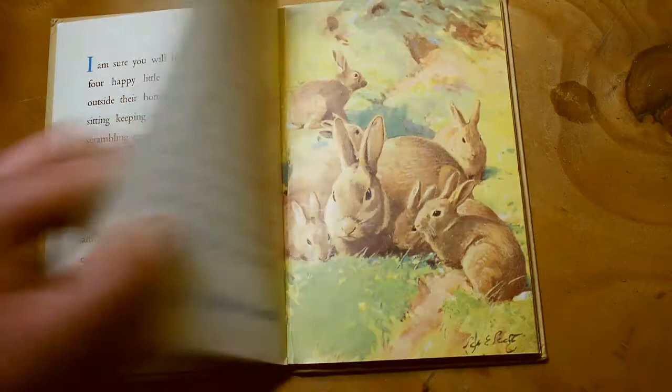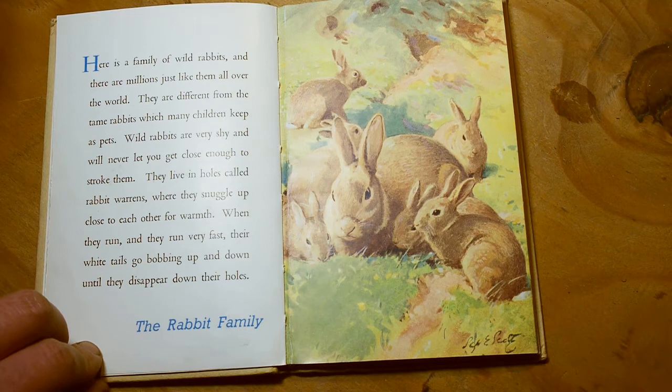Here is a family of wild rabbits, and there are millions just like them all over the world. They are different from the tame rabbits which many children keep as pets. Wild rabbits are very shy, and will never let you close enough to stroke them. They live in holes called rabbit warrens, where they snuggle up close to each other for warmth. When they run, they run very fast — their white tails go bobbing up and down, until they disappear down their holes.